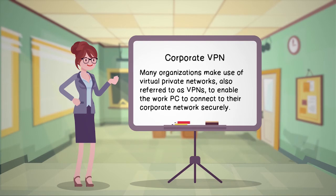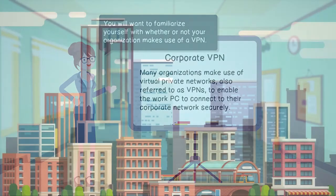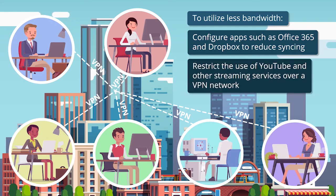Many organizations make use of virtual private networks, also referred to as VPNs, to enable the work PC to connect to their corporate network securely. You will want to familiarize yourself with whether or not your organization makes use of a VPN. A lot of pressure is now being put on VPN network traffic. You may want to configure essential apps such as Office 365 and Dropbox to use less bandwidth. You will also want to restrict the use of YouTube and other streaming services over a VPN network, as they take up a large amount of bandwidth.